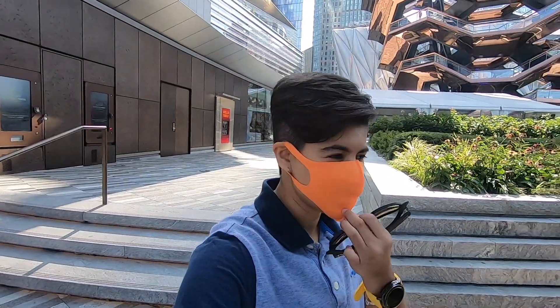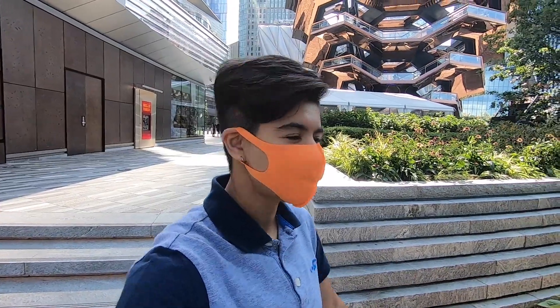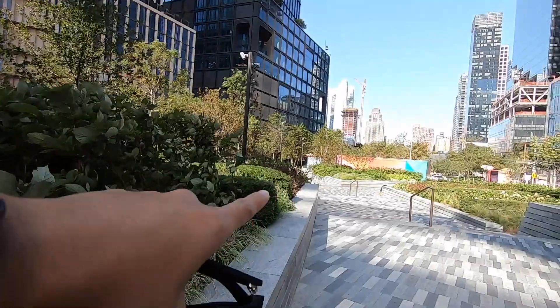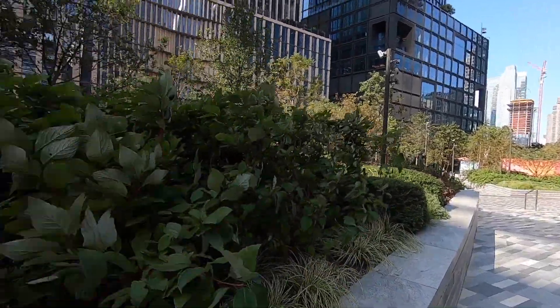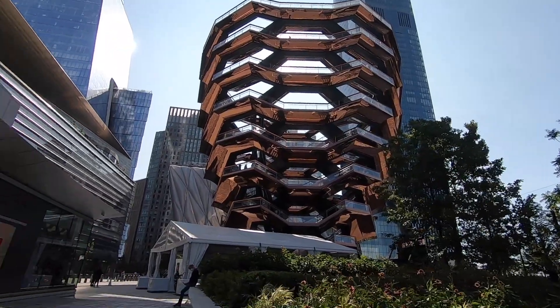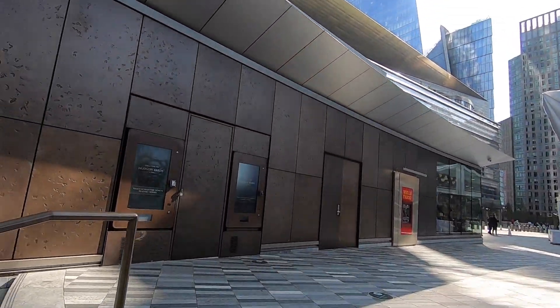We stopped to take some photos — there are a lot of spots in here. The best spot is one right here and one on that side. If you want to go up, I think you have to buy a ticket.